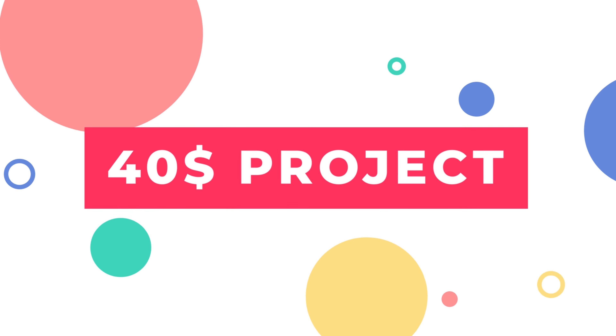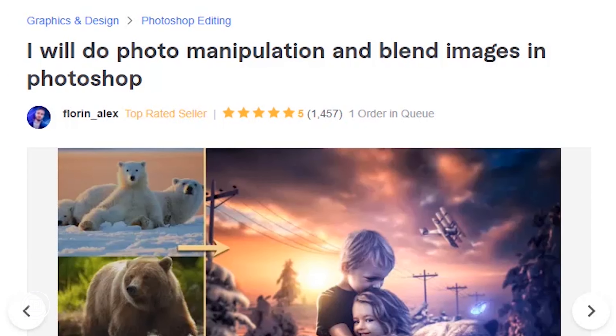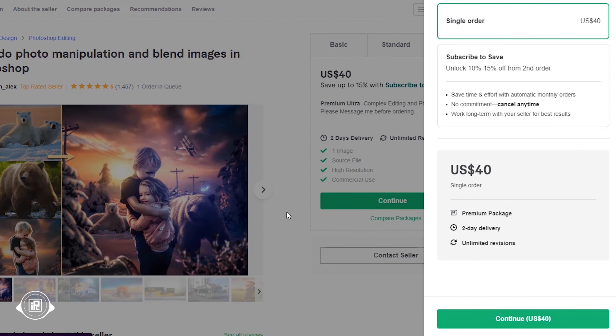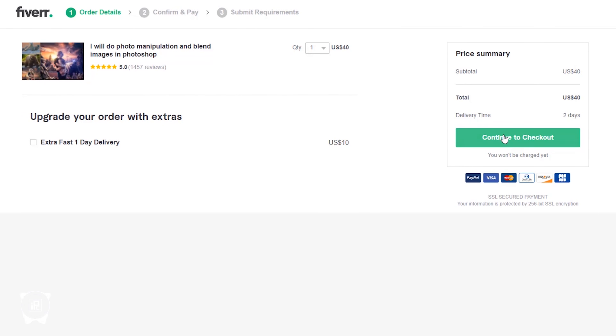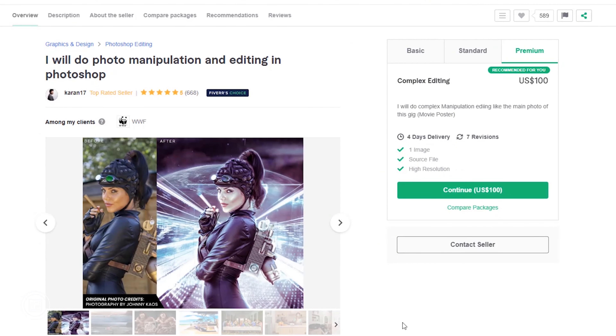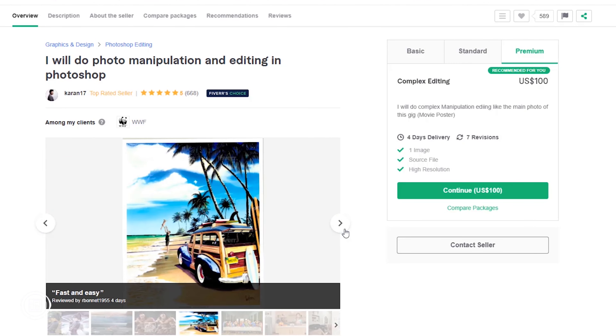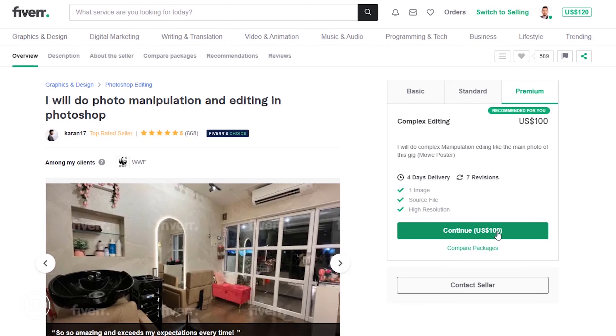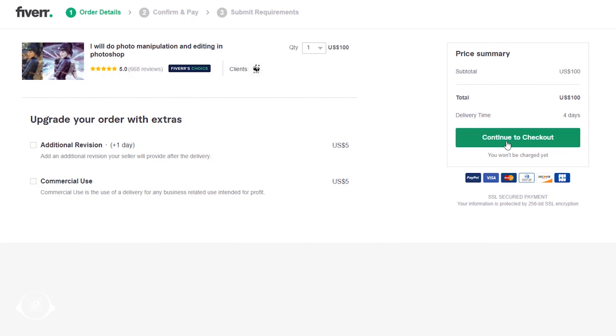Our fourth seller is Florin Alex. He is also a top-rated seller who did around 1500 projects with 5 stars. He is offering photo manipulation and blending images in Photoshop. We are giving him a $40 project. And for the final $100 seller, Karan17 is a top-rated seller and also a Fiverr's Choice seller. He will do photo manipulation and editing in Photoshop. Let's order him and see what our $100 seller comes up with.